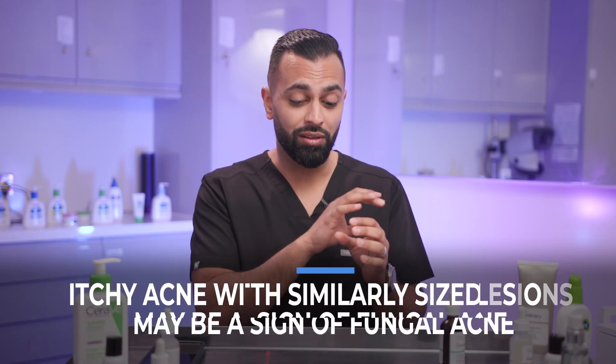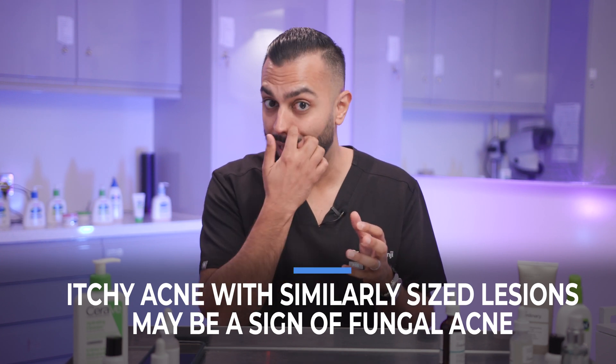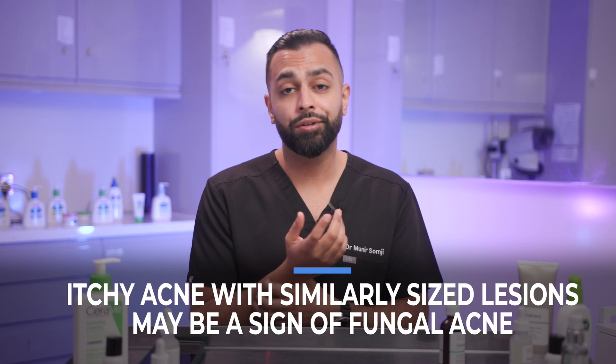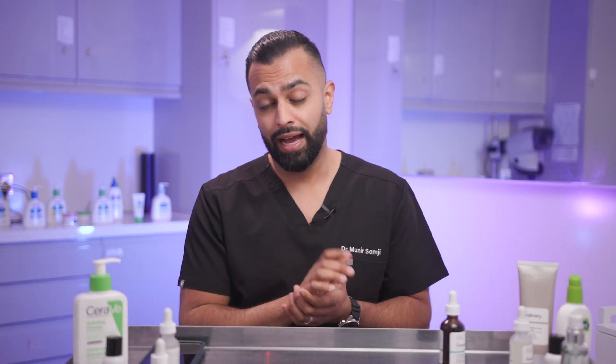When I'm examining patients, I see that the lesions are normally related to a hair follicle and they tend to be very itchy. So if you've got itchy acne with same-size pus-filled lesions, you may have fungal acne. Always go to a professional to get it diagnosed. Sometimes I take skin scrapings and send them off to a lab to confirm, but it tends to be a clinical diagnosis that can be easily made by the right professional.